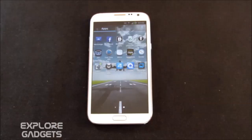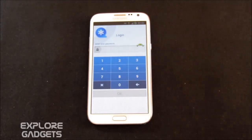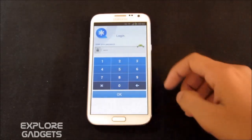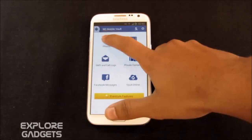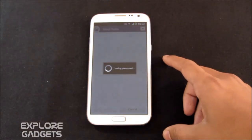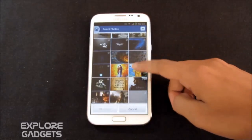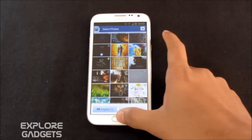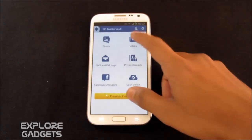The next one is the Vault — it's like your secret box. You can hide your photos, videos, SMS, etc. This app supports multi-language plugins as well, so you can download additional languages. If you want to add some photos you can go to photos and you'll have a list of all the photos in your phone. You can select the image that you want to hide. You can also hide your SMS, call logs, videos, private contacts, and Facebook messages — so pretty handy.